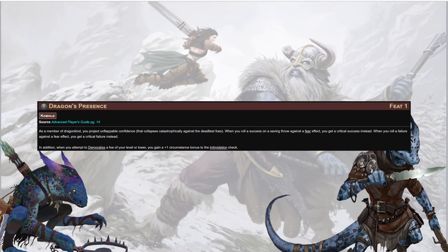Dragon's Presence says when you roll a success on a saving throw against a fear effect, you get a critical success instead, and when you roll a failure against a fear effect, you get a critical failure instead — because as a member of dragonkind, you project unflappable confidence that collapses catastrophically against the deadliest foes. Also, when you attempt to Demoralize a foe of your level or lower, you get a +1 circumstance bonus to the Intimidation check. It's a good-bad-good sandwich. More importantly, right out the gate at level 1 for 2 actions: Kobold Breath.